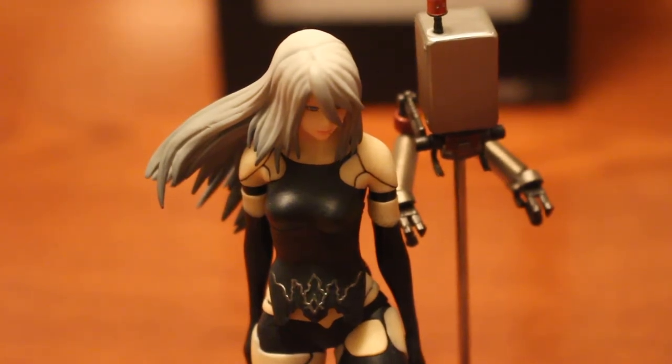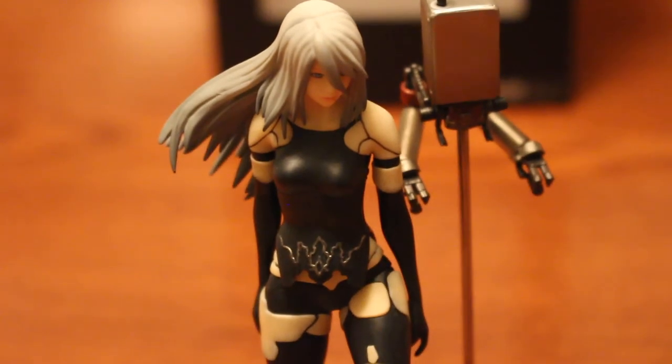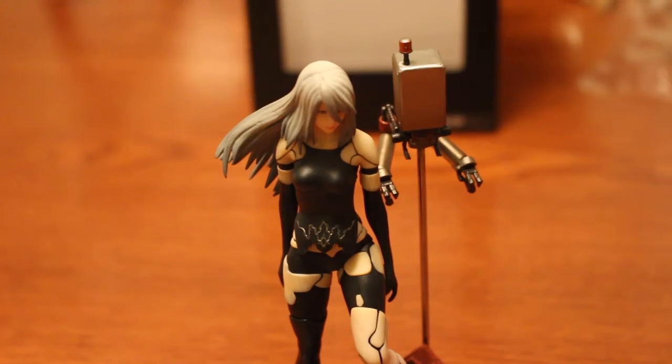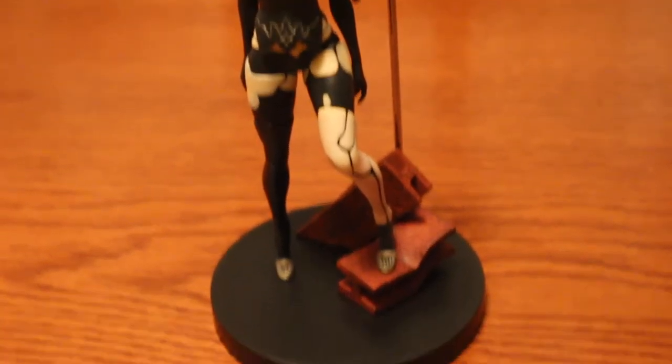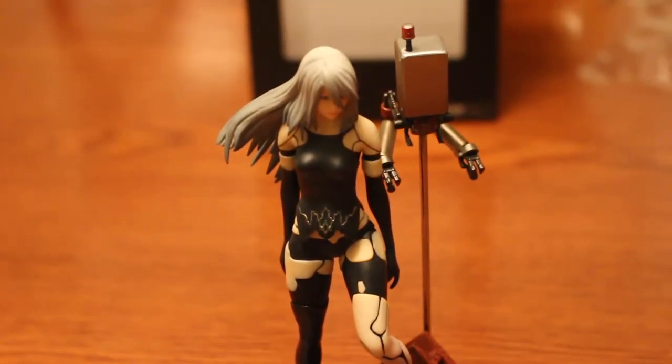She is on the run from YoRHa, and her story in the game I think was really fascinating and interesting — it just lets you know what's really happening behind the scenes, the stuff you won't find out until you get to Route C.